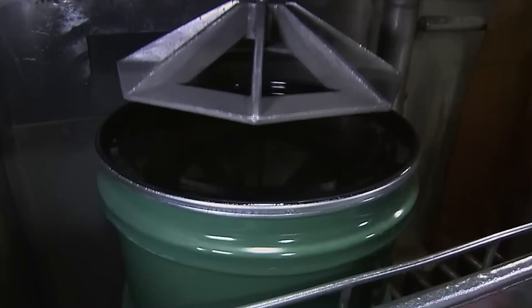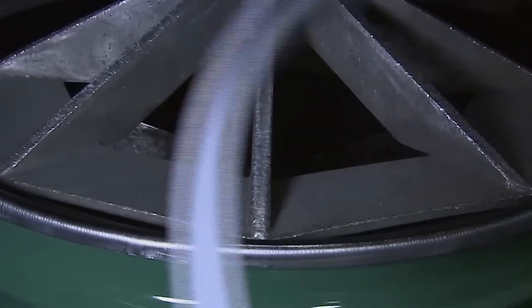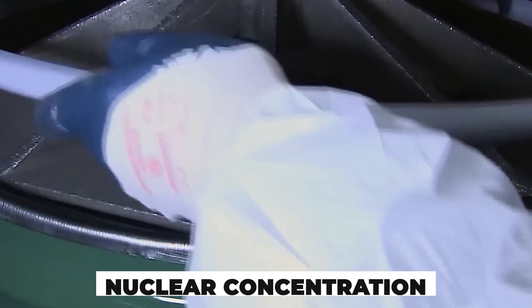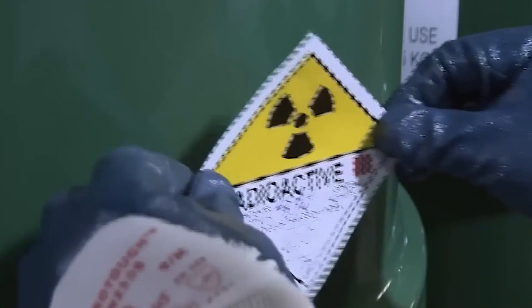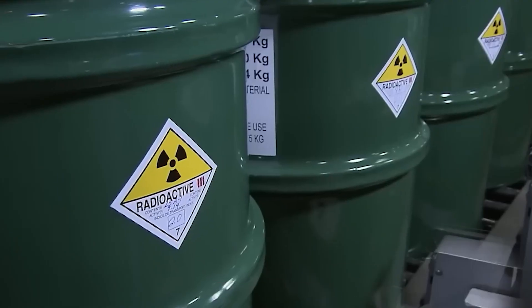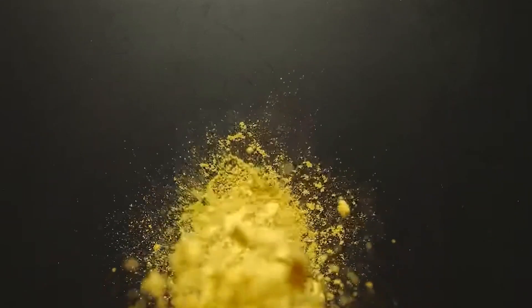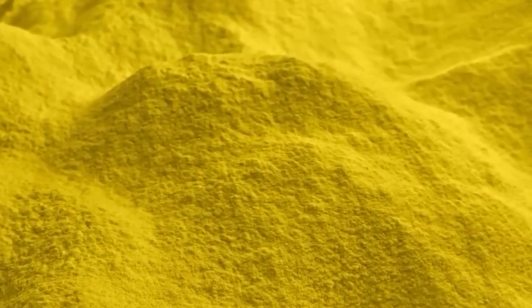It looks kind of harmless. It's not. Though it's only slightly radioactive, this is the first stage of nuclear concentration. Drums of yellow cake line facility walls, stacked, sealed, and stamped with radiation symbols. Every drum tells a story of scale — about 200 tons of ore are needed just to make one ton of yellow cake. From here, things accelerate.